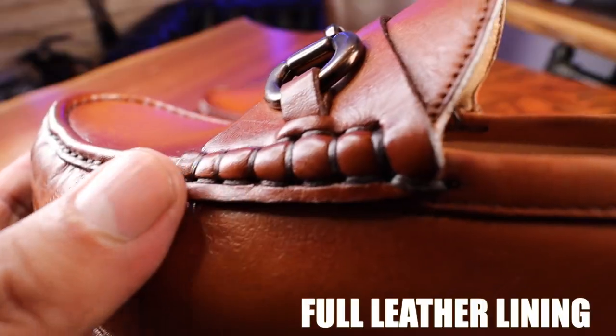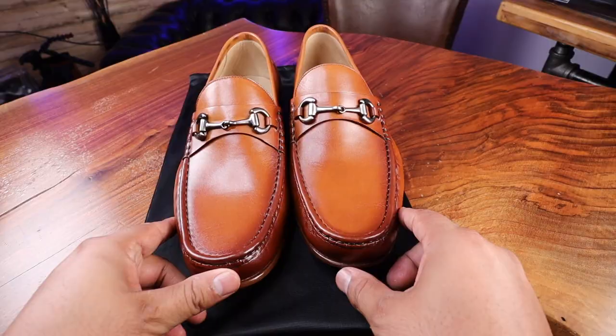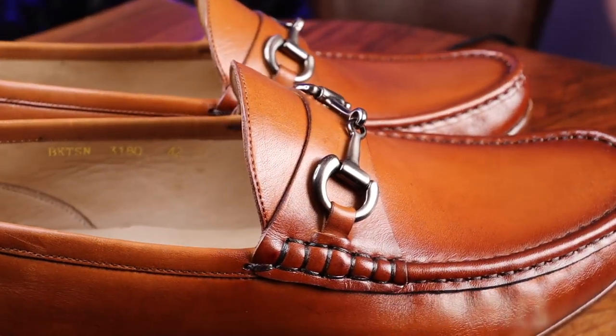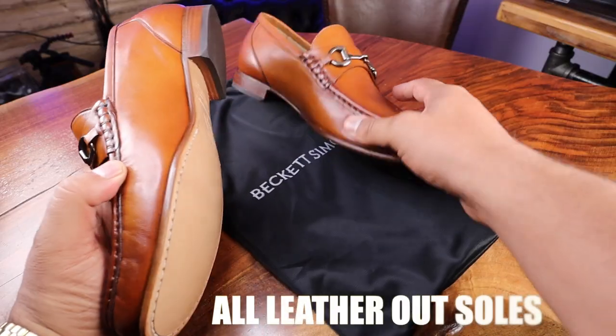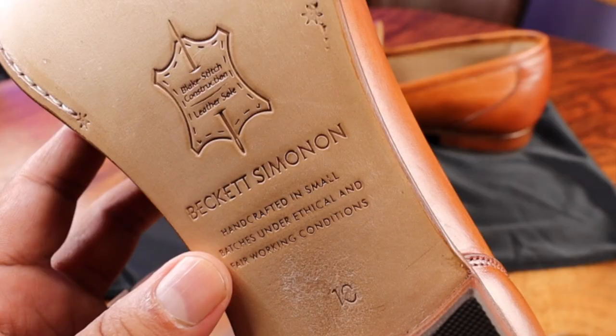Full leather lining. Blake stitched. Full grain calf leather on the upper. Vachetta leather on the lining. All leather sole. All leather heel block. And even on the bottom of the shoe, it says: handcrafted in small batches, under ethical and fair working conditions.